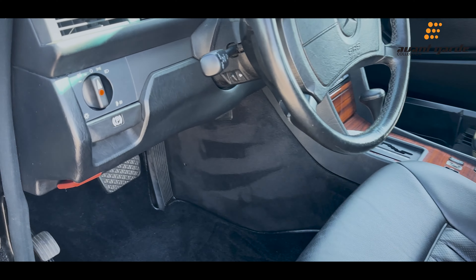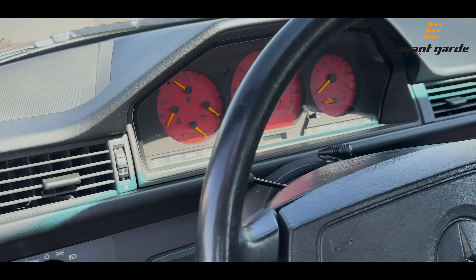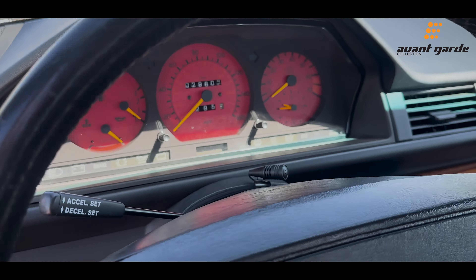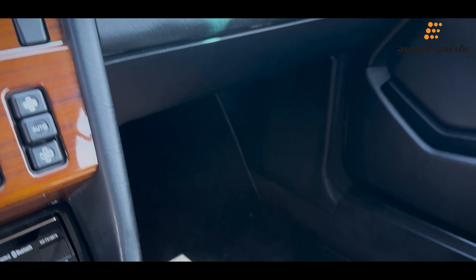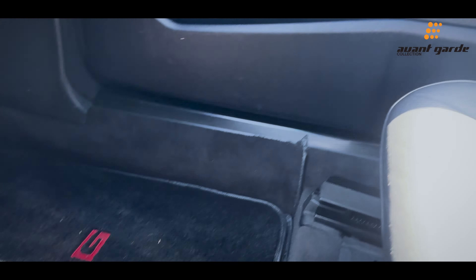All the leather is in immaculate condition, everything is fully functioning, works perfectly. The headliner is also in great condition, back seats back there.